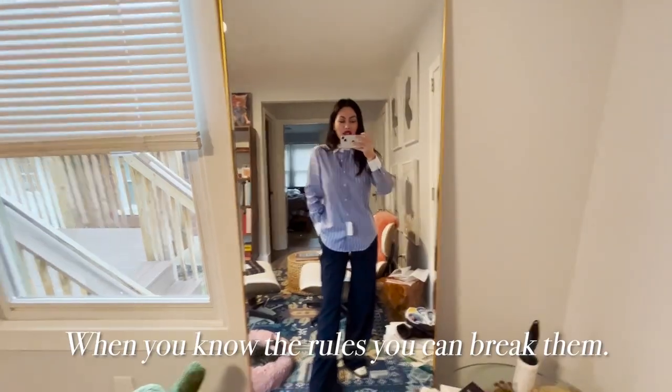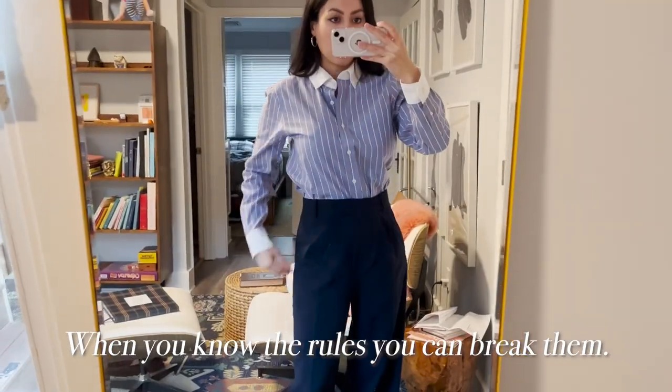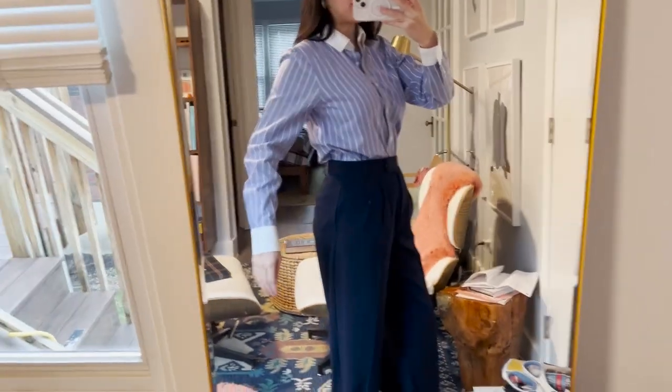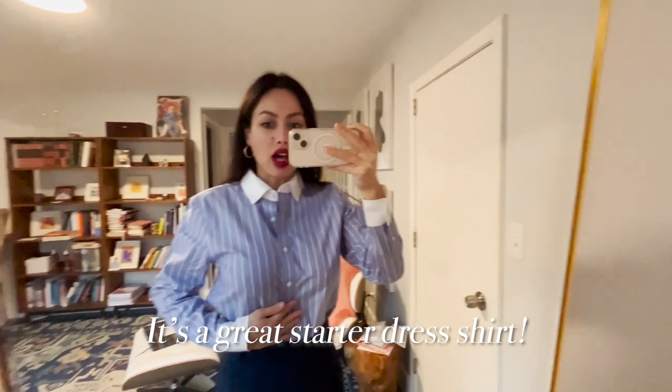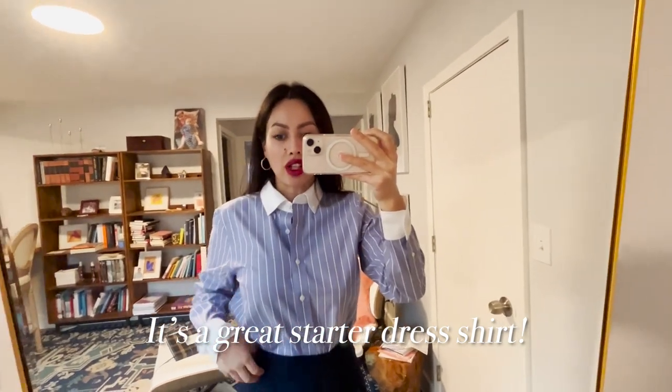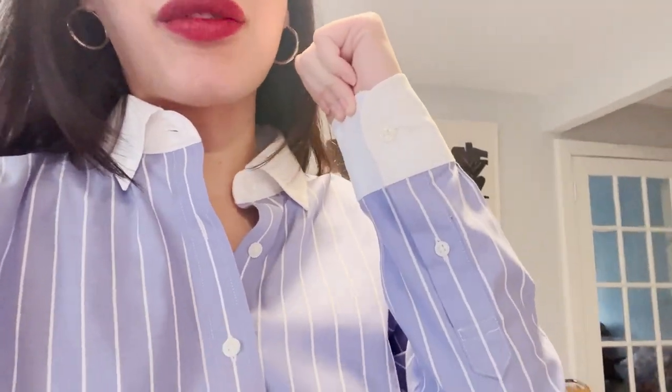This is obviously not my size, but I like the oversized look — it's very 90s. I'm going to tuck in my shirt to show you. It's obviously way oversized. The thing about Brooks Brothers is I love their quality; their style is very traditional, a lot of English-inspired style, which is much of what we wear today in America. Also, a really nicely made shirt doesn't necessarily need an extra collar button — I'll get into that when I do the $500 versus $1,000 shirt video.